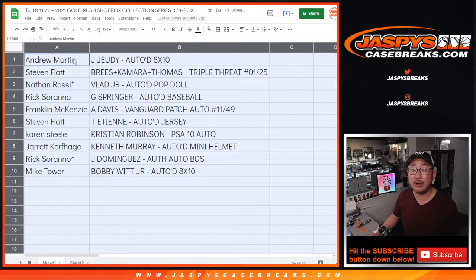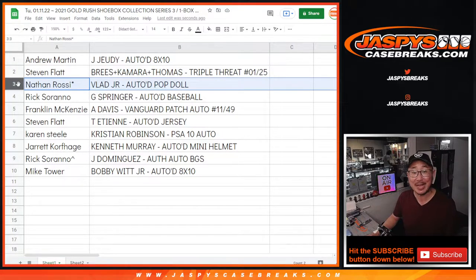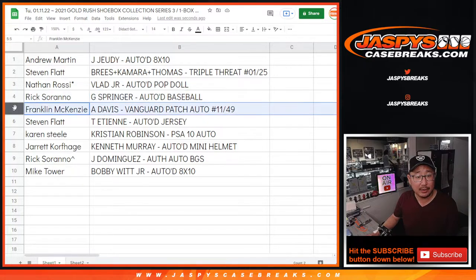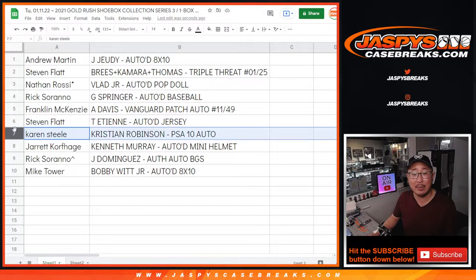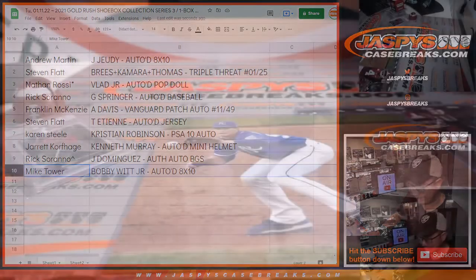Congrats — Andrew with the Jerry Jeudy autographed 8x10. Stephen Flatt with the Brees, Kamara, and Thomas Triple Threat card out of Contenders Optic, 1 out of 25. Nathan with the last spot mojo, the Vlad Jr. autoed pop doll. Rick with the George Springer autographed World Series baseball. Frank with the Anthony Davis Vanguard patch auto, 11 out of 49. Stephen with the Travis Etienne autographed jersey. Karen with the Christian Robinson autographed auto-grade PSA 10. Jarrett with the Kenneth Murray autographed mini helmet. Rick with the Jason Dominguez Authentic Auto BGS. And Mike Tower with the Bobby Witt Jr. autographed 8x10.